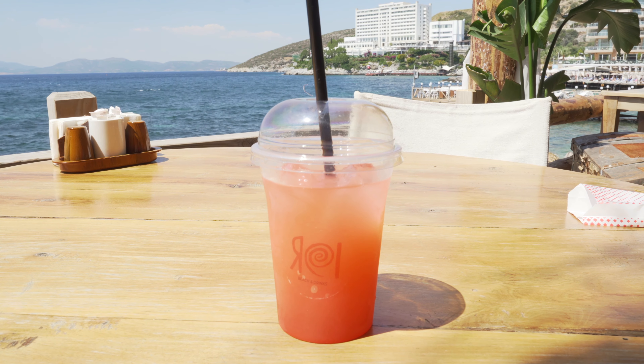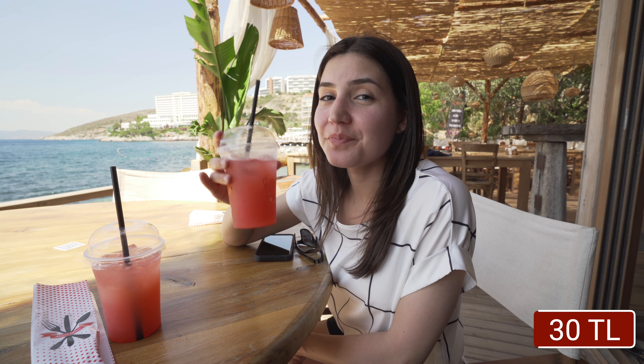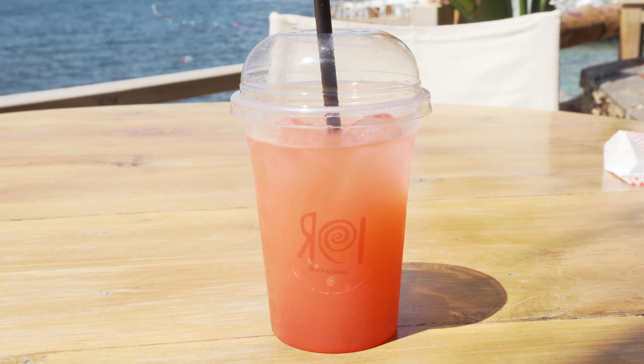Some people are even swimming down there. I ordered the strawberry lemonade and Eddie copied me, of course. It's really sweet — it tastes like the Minute Maid push pops you get at theme parks when they're all nice and cold. It's very, very sweet.